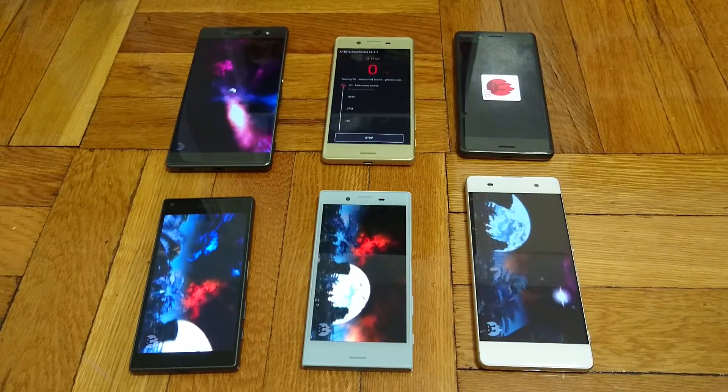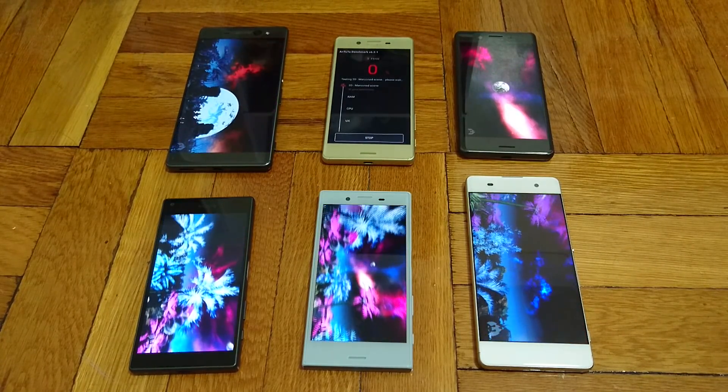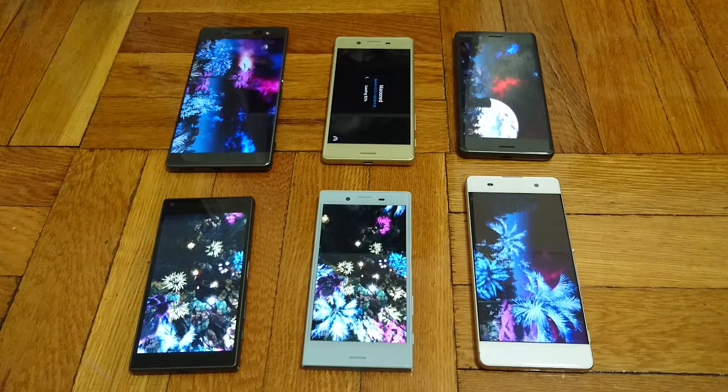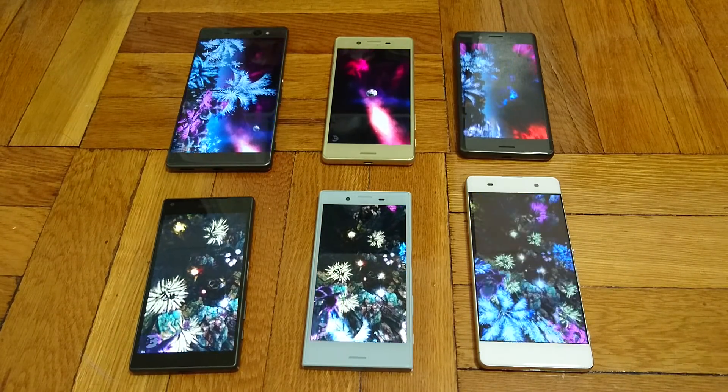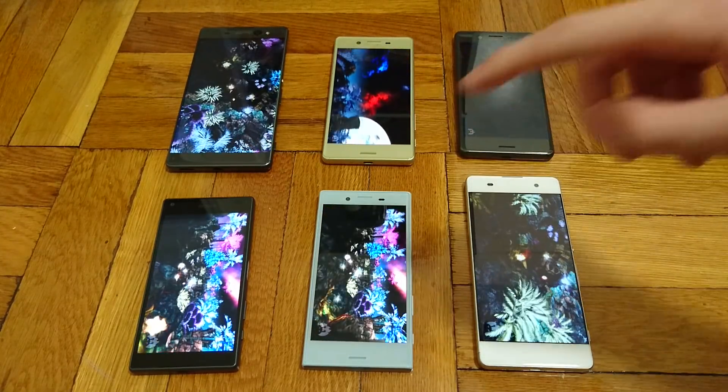Alright, so we just started running this across all the phones. You can see we're on the first stage for everything. I do expect the X Performance to come out on top, followed by the Z5 Compact.